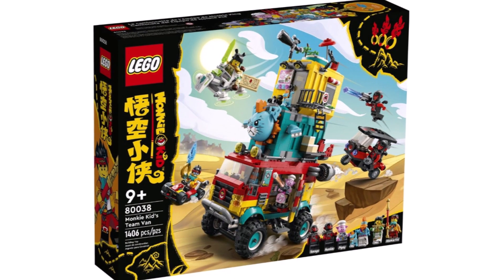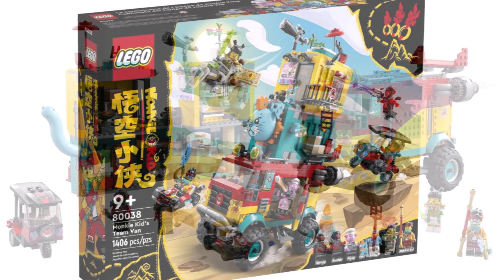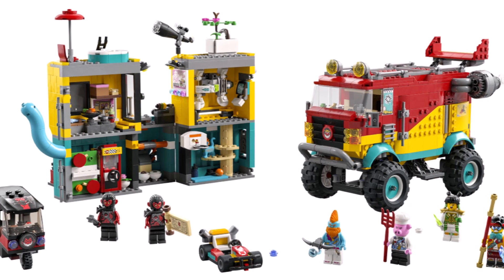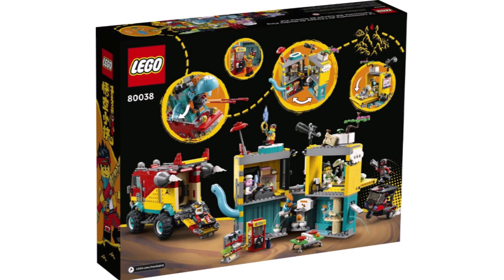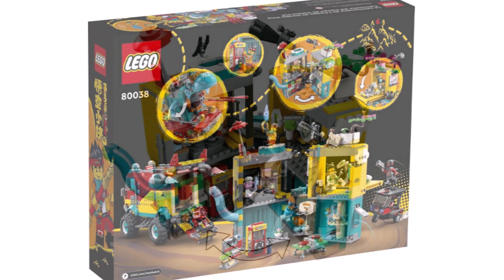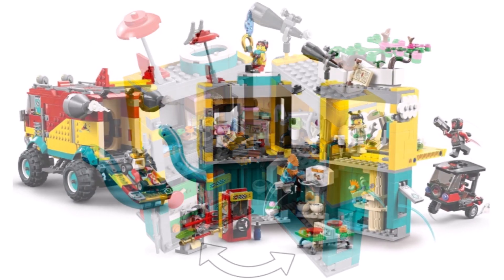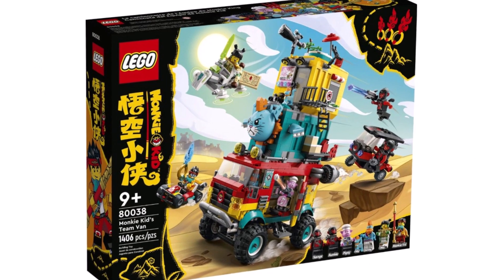First off, we start with Monkey Kid, which has some real highlights this summer. We have 80038, the Monkey Kid's Team Van, coming in at 1,406 pieces, retailing for $130, and including six minifigures. It's a massive vehicle but you can disassemble it in a modular fashion and also open it up, which is really good.